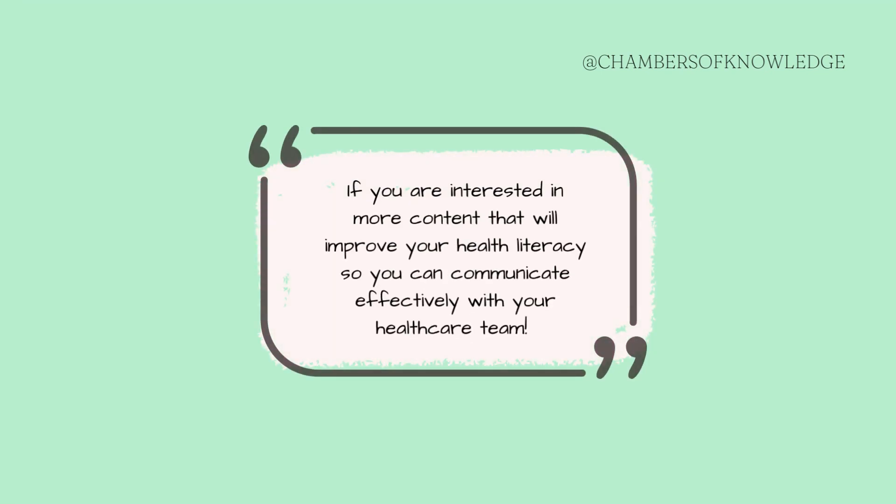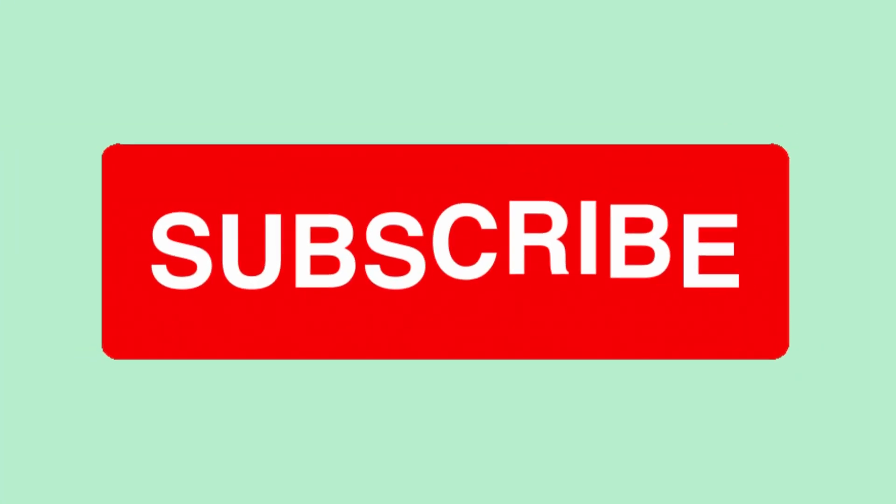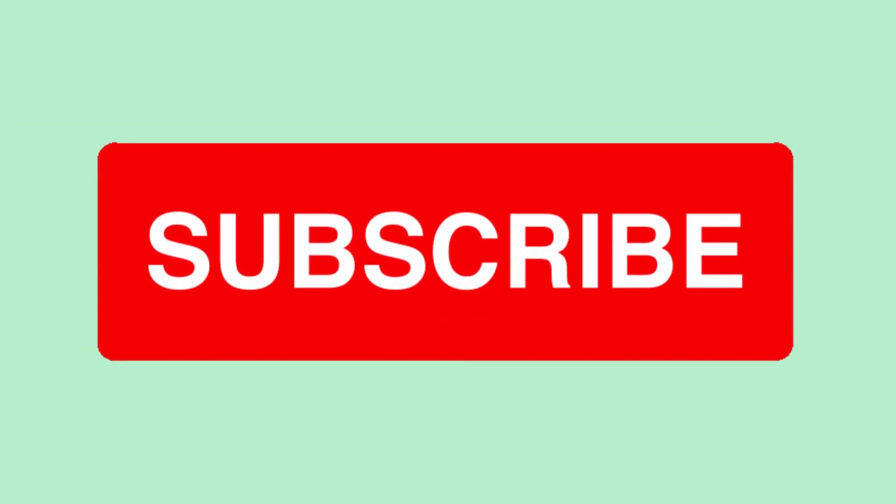If you're interested in content that can help you improve your medical knowledge so you can effectively communicate with your healthcare team, then you have found the perfect resource. I upload every Wednesday and every Friday, so don't forget to like and subscribe so you don't miss out. See you in the next one!